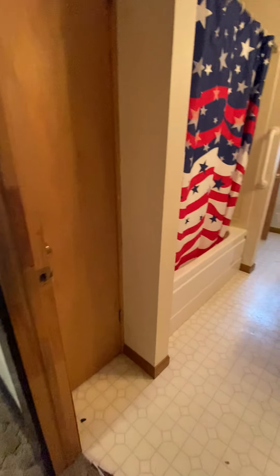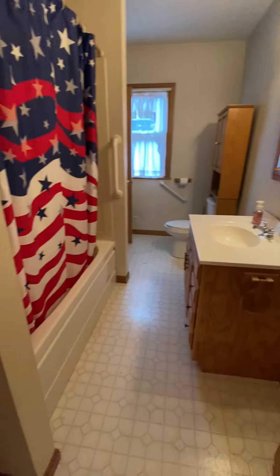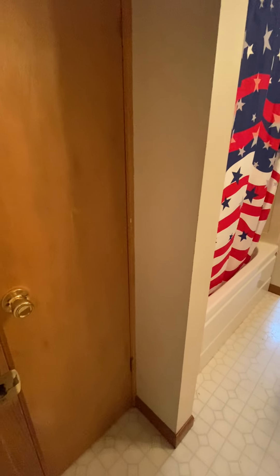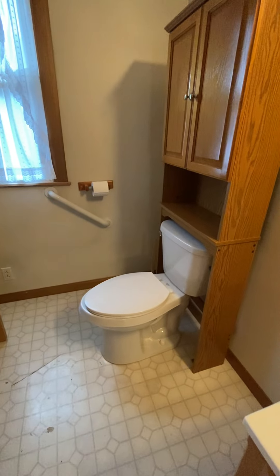Had I come up the stairs and gone to my left, we would have entered the bath of the home, which has been somewhat updated. There's a linen storage closet here, a newer vanity, and a tub shower surround. The water closet is at the farthest point in the room.